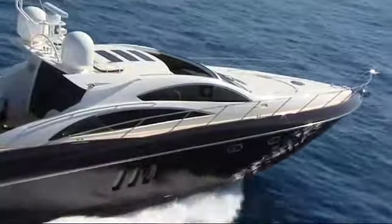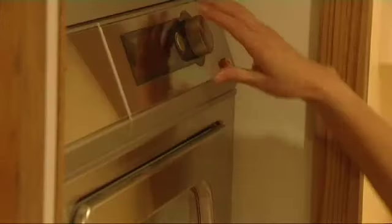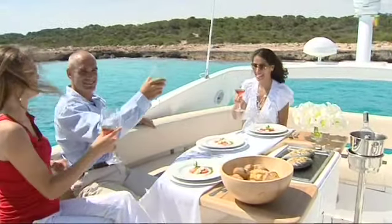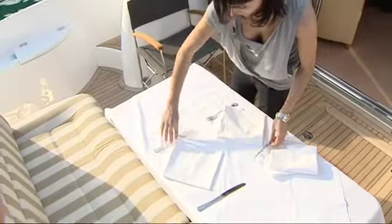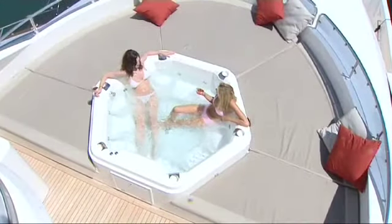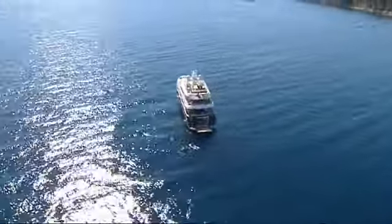And significantly, crew quarters have gained space and style in tandem with owner and guest enhancements. Ideal for those wishing to take full advantage of lucrative chartering opportunities. So now, with luxury motor yachts being put to varied use, lifestyle features are more important than ever. And Sunseeker designers have seized this challenge with both hands.